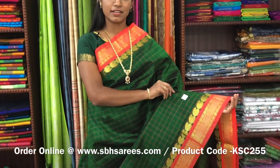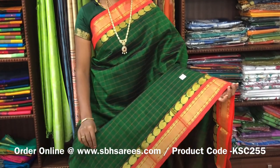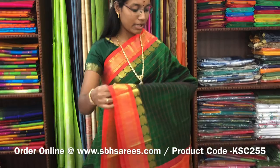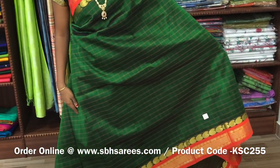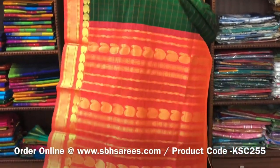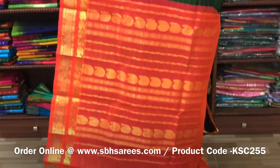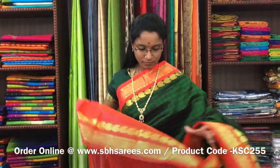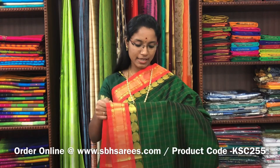There is Korvai Silk Cotton Sarees with green and orangish pink combination. In this, we have a traditional zarya border on both sides of the saree. On the entire body, we have a checkered pattern in thread, with a zarya pati pallu in orangish pink colour. And a plain orangish pink blouse. The price of the saree is 5100 and the product code is KSC-255.